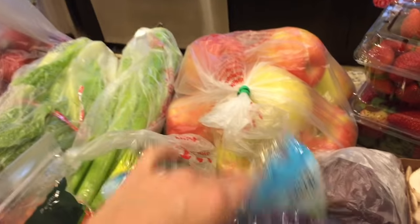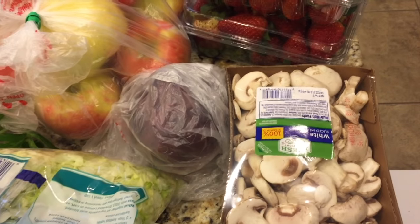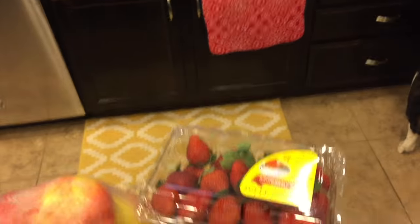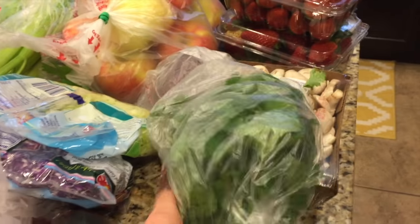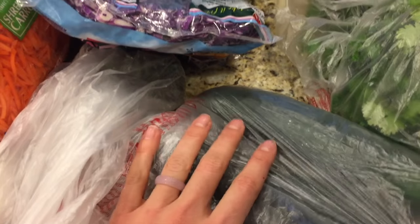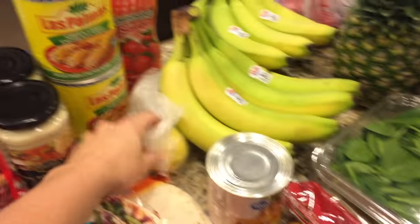I got shredded cabbage for my salads, a red onion for the Greek-style salads, sliced mushrooms for a pasta dish, quite a few Gala apples, strawberries that were on sale even though they're not in season, two heads of cilantro for enchiladas and tacos, three cucumbers for the Greek-style salad, two avocados I'll slice up primarily for breakfast, and some lemons because I like to throw them in my water.